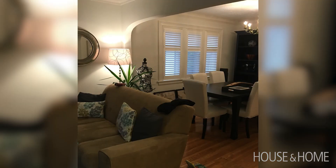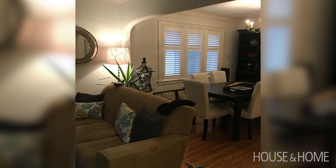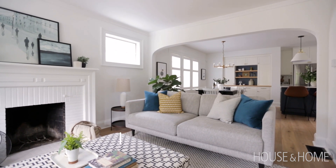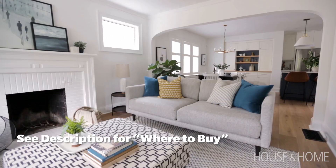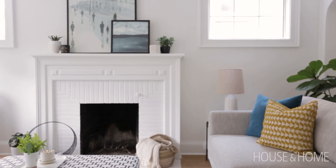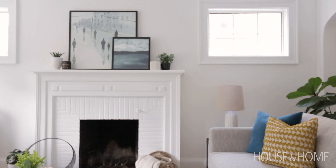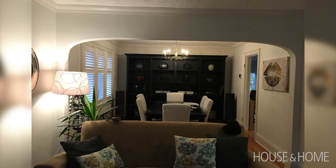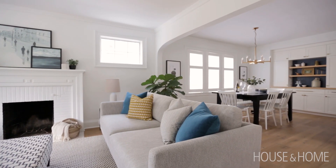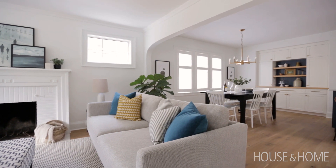The living room was pretty much an extension of the dining room — lots of darker colors and not bright at all. The windows you see here were hidden behind drywall, so we exposed them, painted the fireplace, brightened everything up with new furniture and paint colors. We chose to keep the arches between the dining room and living room because it's just such a beautiful original piece of the home, and while we modernized it we didn't want to strip it of all its character.